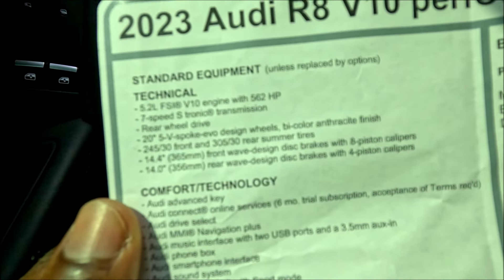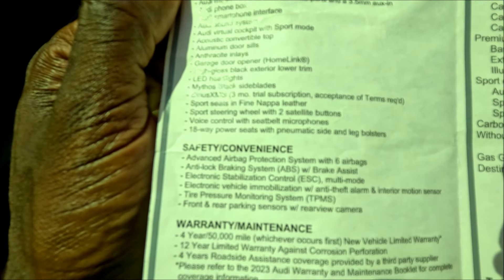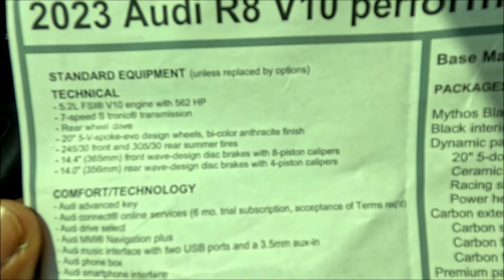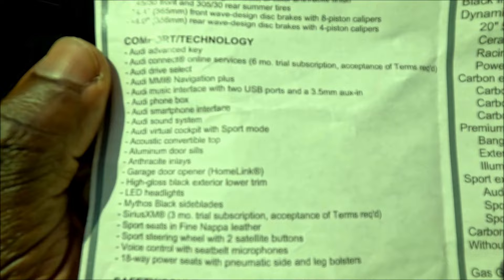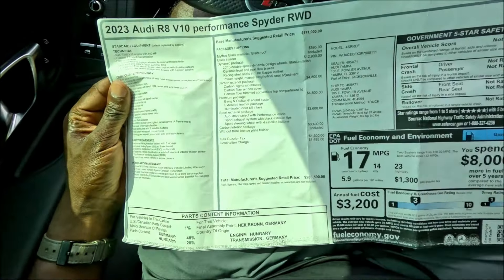That's everything on this model — pretty crazy. Standard for this R8 V10 Performance Spider there's so much included. Check the link in the description for the full listing and sticker. It comes loaded at $171,000 with a warranty of four years/unlimited miles, twelve years against corrosion, and four years of roadside assistance. At $189,999, what do you guys think? Drop the comments below, subscribe, hit the notification bell, and we'll see you in the next one.